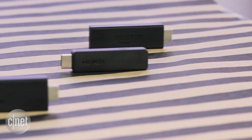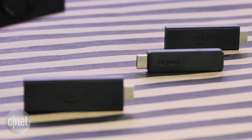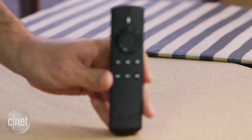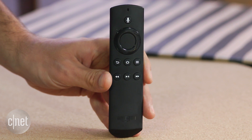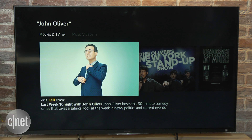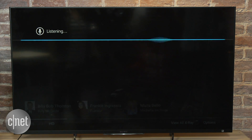So what sets it apart from Amazon's original stick and competitors like the Roku streaming stick? In a word: voice. Amazon's new stick is the cheapest TV device to include a voice-capable remote in the box. You can use it to search across numerous apps for TV shows and movies, launch apps, and even ask it to skip ahead, although that last feature only worked with Amazon videos for now.